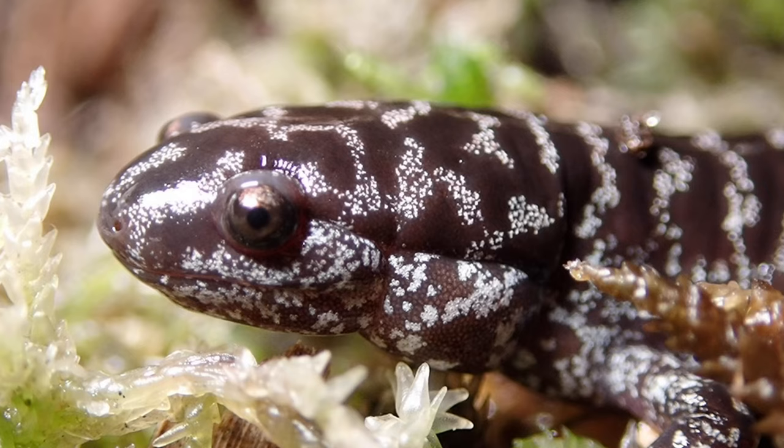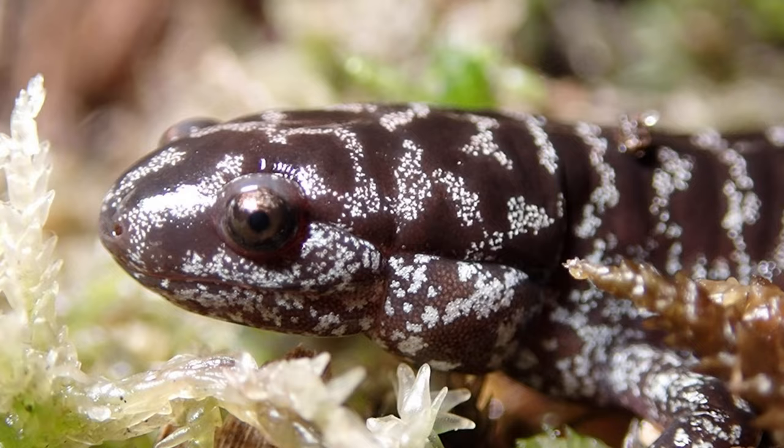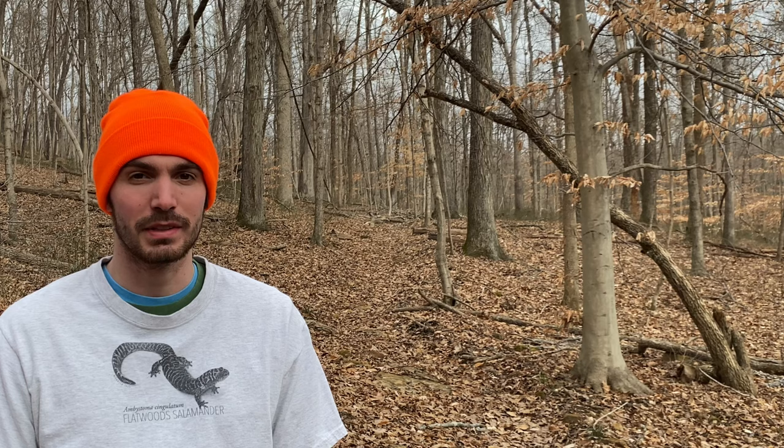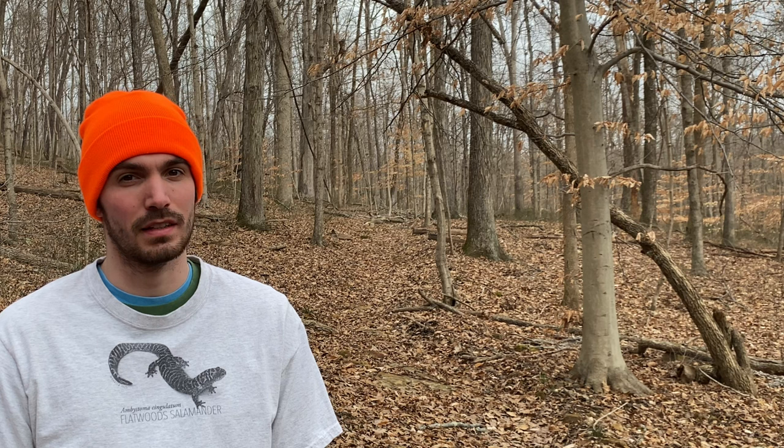The conservation of the flatwood salamander necessarily means a more complete conservation of the longleaf pine flatwoods that sustain them. This incredible ecosystem is home to biodiversity found nowhere else on the planet, and you can help preserve it without leaving your home. If you're able, please consider donating to the conservation organizations listed below this video. It won't be easy, but we can still have a chance at saving this amazing little salamander from anonymous extinction.